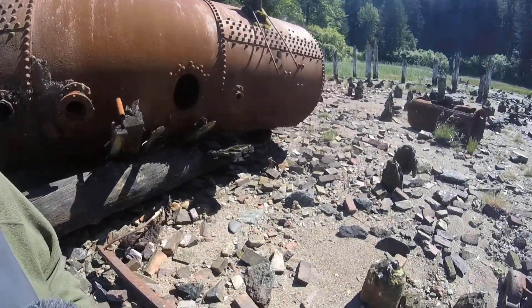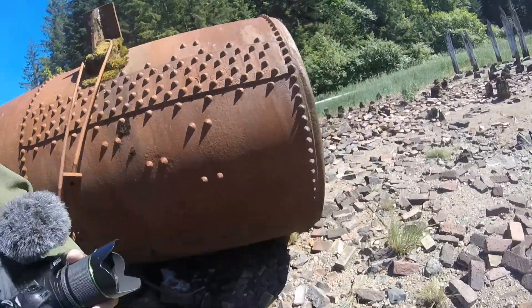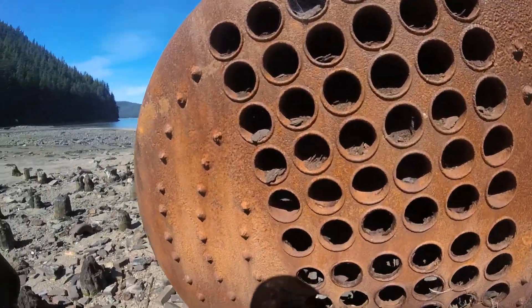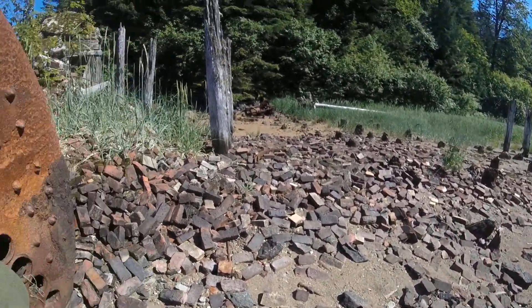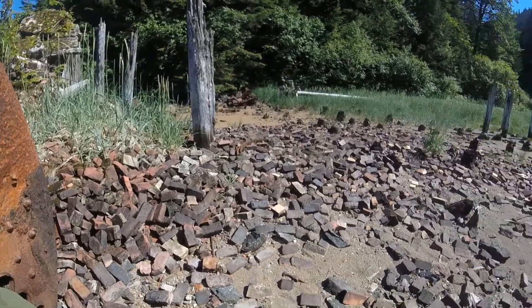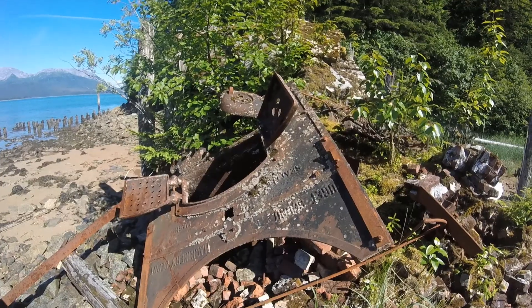And the beaches of Alaska. Lots of bricks. Looks like another boiler. Fire pit for the boiler.